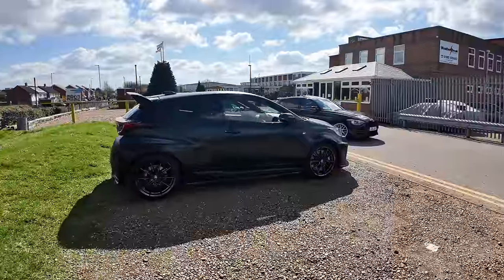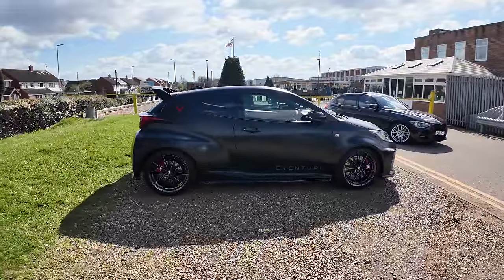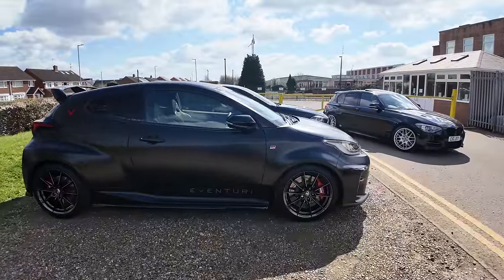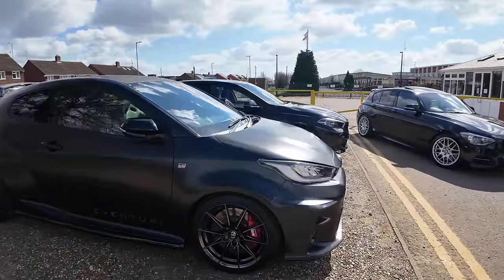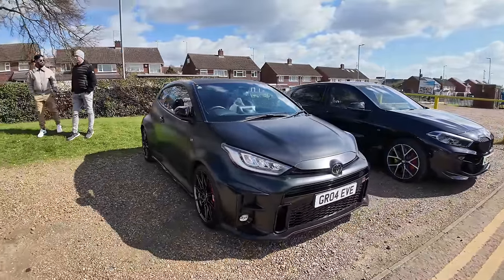Eventuri don't only specialise in BMWs — they are branching out into all sorts of makes and models. Like the GR Yaris, like this one — this is their development car. They've obviously done intakes and things on this. Fun little car made even better with Eventuri.